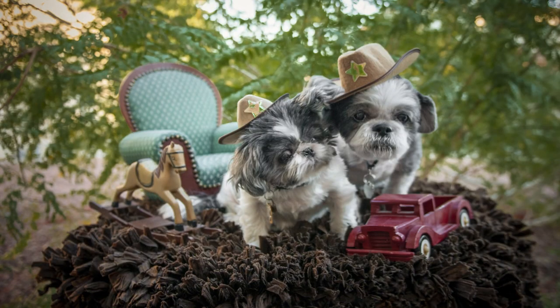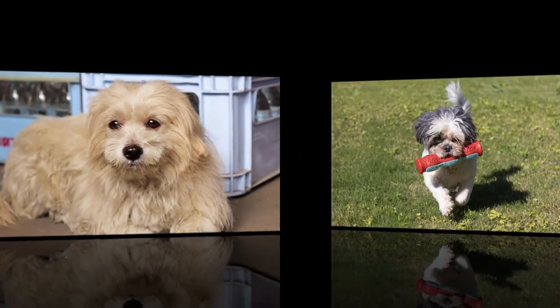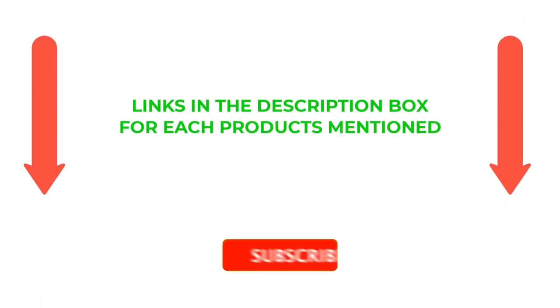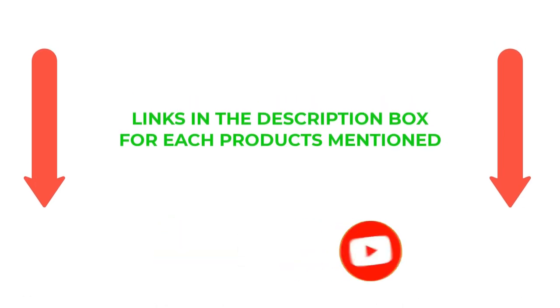There are many products available to choose from for cheap dog food for Shih Tzu, each with different characteristics, benefits, and prices. To help you make an informed decision, I did extensive research, read tons of reviews, and compiled a list of the best cheap dog food for Shih Tzu from reputable brands. After much research, I found these products very helpful for people like you. If you want to know about the price and other information, be sure to check my description. So without any further delay, let's jump into the video.